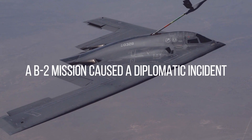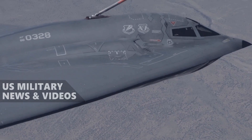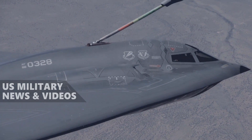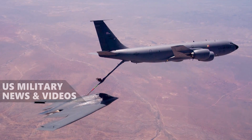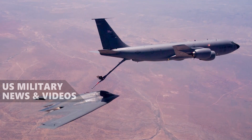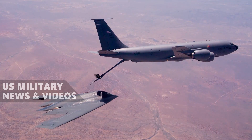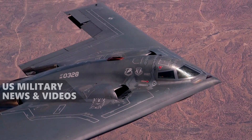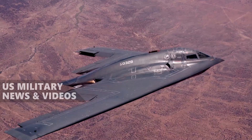A complex series of intelligence failures and miscommunication led to an international incident resulting from a B-2 Spirit mission — one of the more remarkable B-2 bomber facts. During a bombing run over Kosovo, a B-2 Spirit accidentally bombed the Chinese embassy. Several staff members were killed, and the incident became a major diplomatic incident between the US and China. This put a great deal of focus on US stealth capabilities, and the B-2 Spirit in particular.